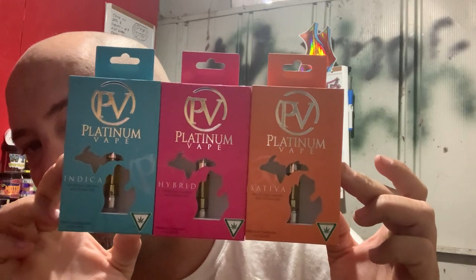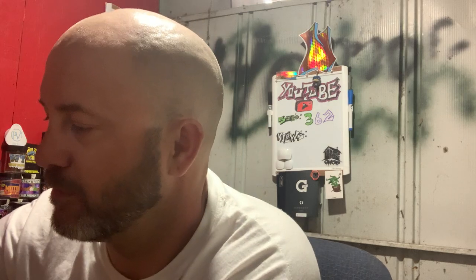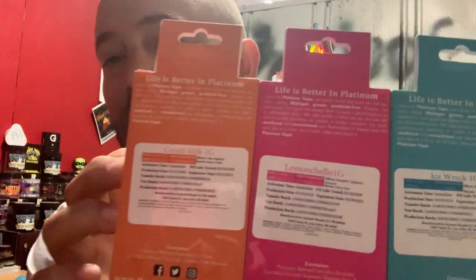That'll be today's video. I've got like three other videos to post, so there'll probably be like four or five videos popping up within the next day or so. First we hit it with the trifecta of indica, hybrid, and sativa, then we have Cereal Milk, Limoncello, and Ice Wreck. I've had Cookie Wreck before.